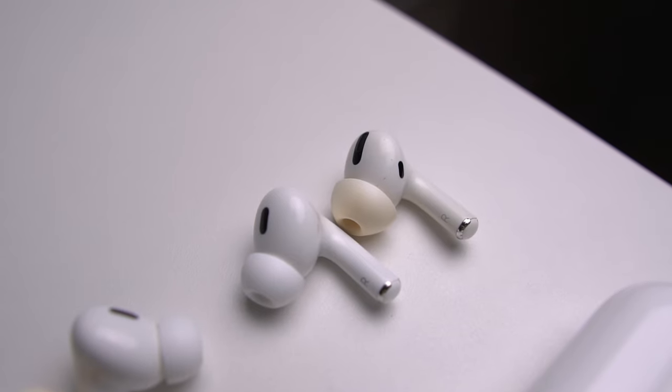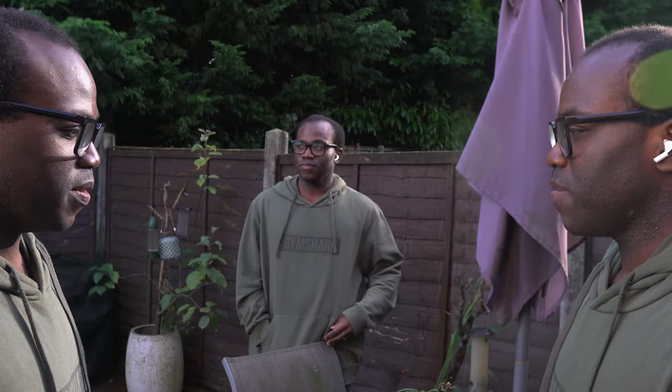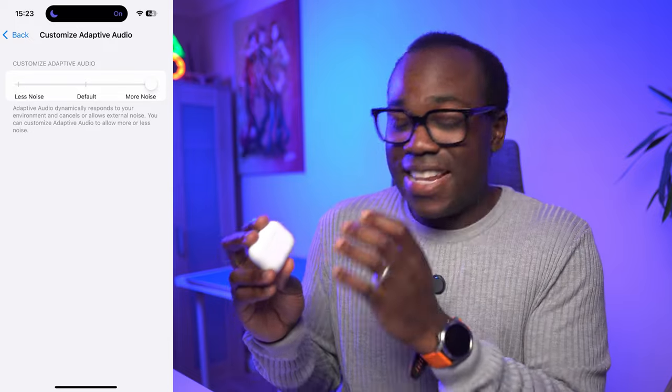One of the biggest improvements with the AirPods Pro 2 is the active noise cancellation. Apple claims it's twice as good as the original AirPods Pro and it really delivers. In noisy places the difference is instantly noticeable — you're basically in your own little bubble. What really blew me away is the transparency mode. Not only does it let external sound through to maintain your awareness of surroundings, but with adaptive transparency mode coming soon it's also going to reduce super loud noises in real time — think construction noise or sirens — at 48,000 times per second, making you even more aware of your surroundings without getting blasted by unexpected sounds.